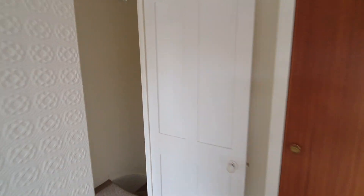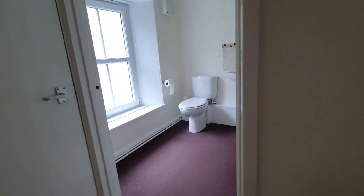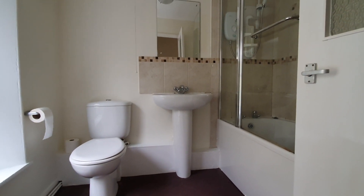Finally upstairs, there's a bathroom with a panelled bath, wash-hand basin and WC.